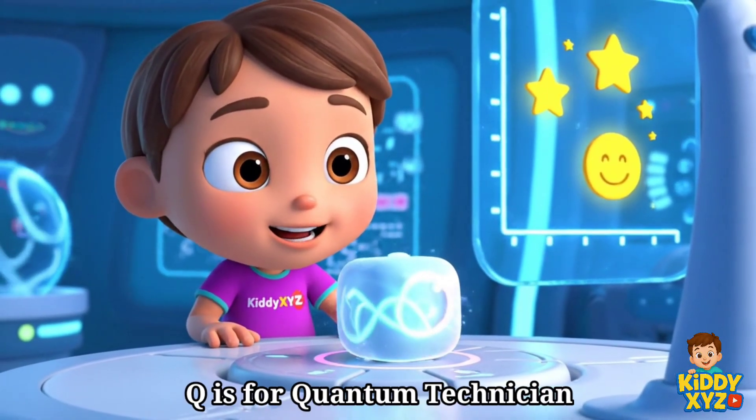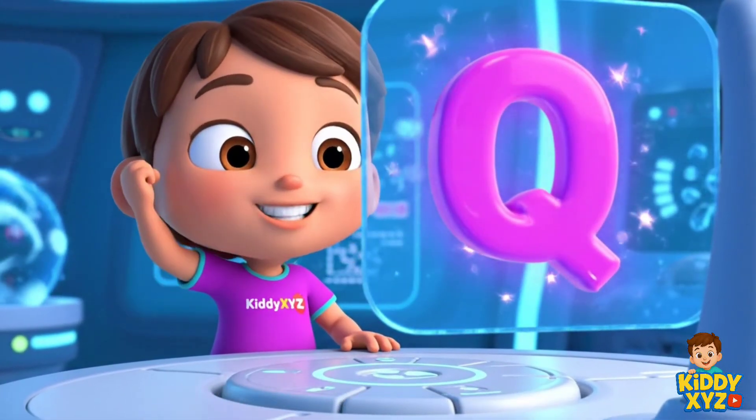Q is for Quantum Technician. Making tiny computers super smart.